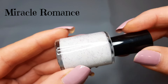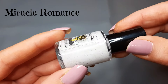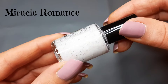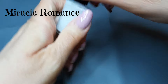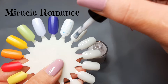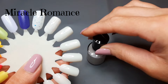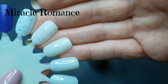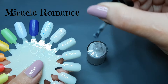The first one in the trio is Miracle Romance, described as a white crelly with a golden sparkle and various small pink and blue glitters. I didn't even know when I purchased that you got the extra nail art glitters. It's just another cute white crelly. The formula looks really nice on the swatch wheel — no problems there.